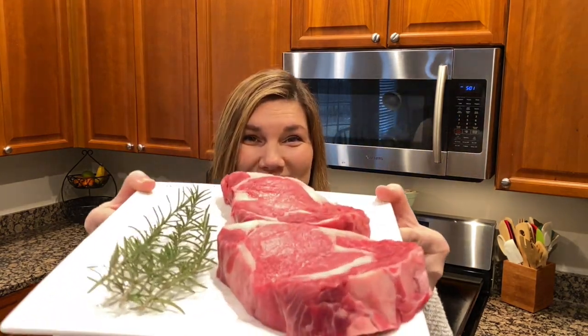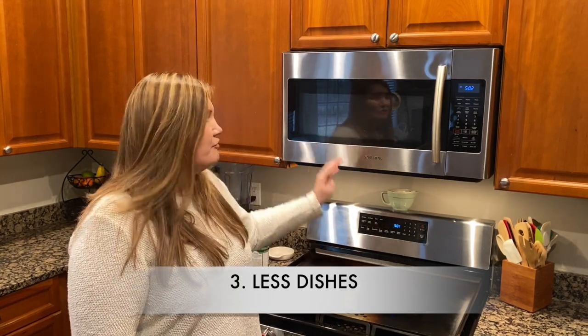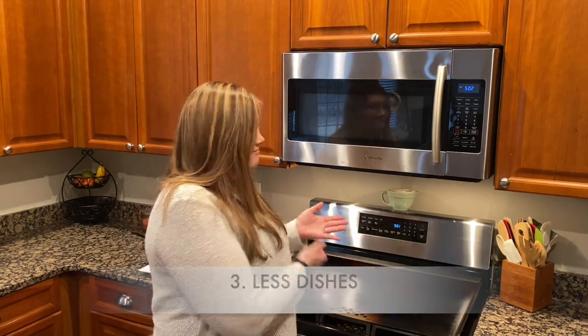Reason number three: less dishes. If I were to use each of these burners to cook, I would have four pots and pans and lids, and the sink would be piled high with dishes. With this, it's just one pan. Less dishes makes mama happy.